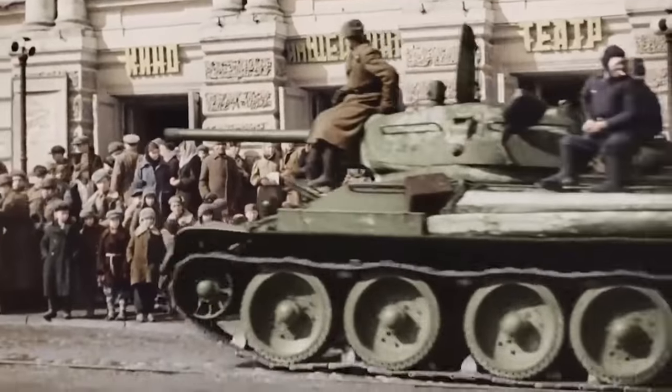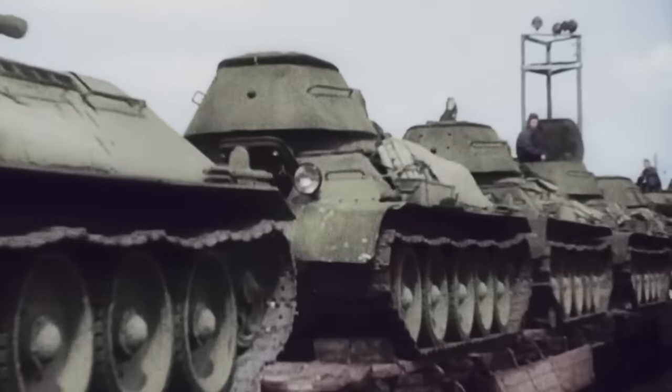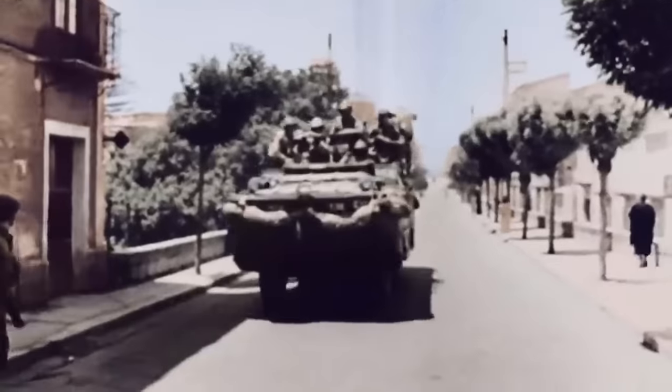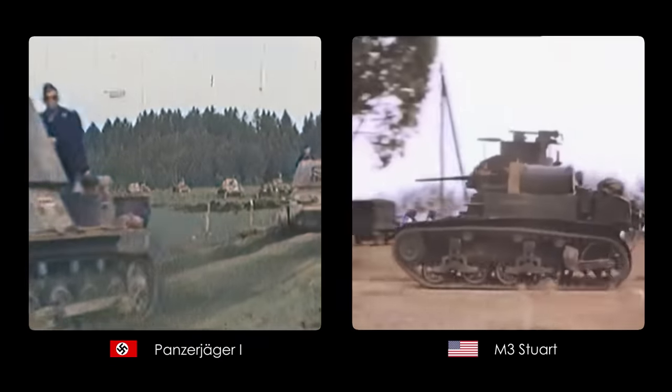You see, ever since the dawn of time — well, more like World War II — which saw the first massive combat use of tanks and other vehicles, there's been a concept of light tanks and tank destroyers.